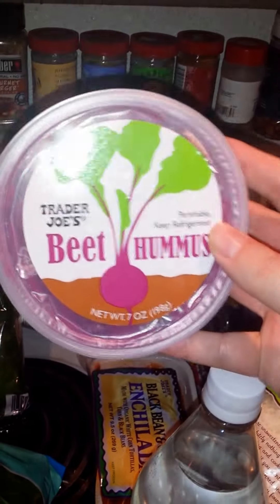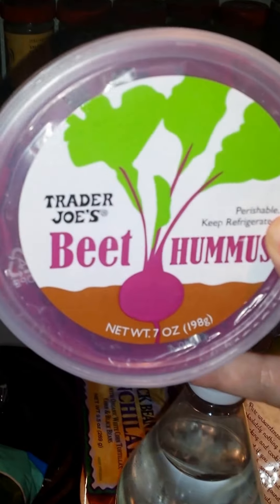I was talking about this in my first video — some beet hummus. I really, really want to try this. I love beets, I am super excited.